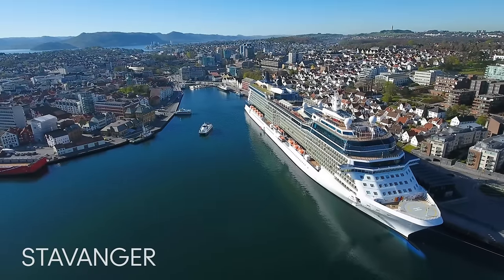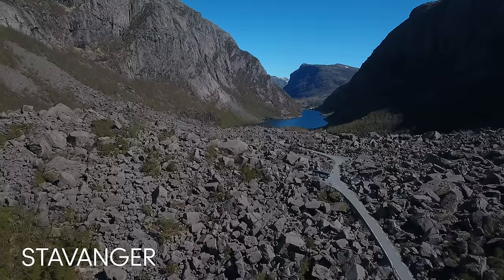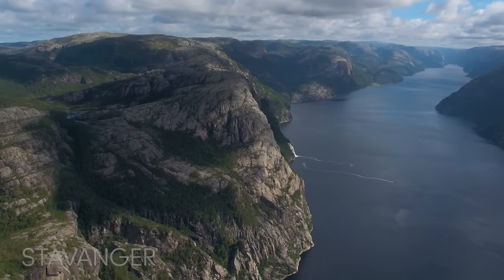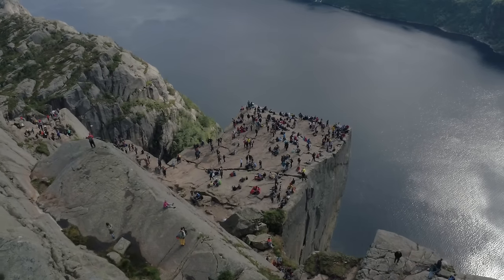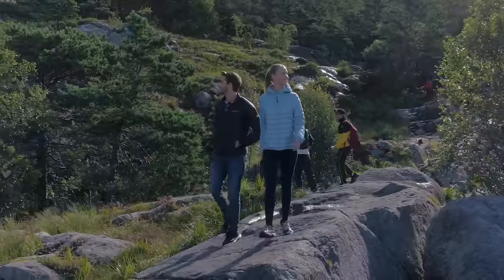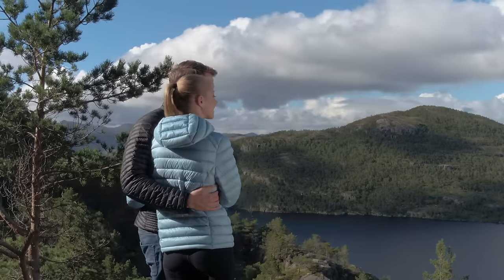Outdoor adventure meets urban excitement in Stavanger, a destination with rich Nordic history and a convenient location near stunning natural wonders. Start off by exploring nearby Lysfjord. A hike up to the Pulpit Rock is one of the area's most popular tourist attractions. This four-hour hike takes you up almost 2,000 feet above the fjord to a spectacular flat plateau where your reward will be a once-in-a-lifetime view of the bright blue waters and mountain peaks all around.